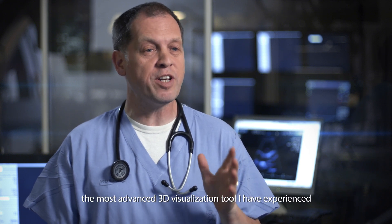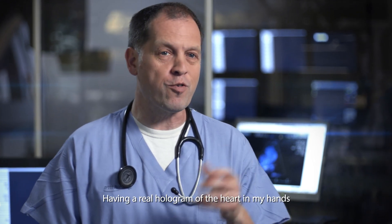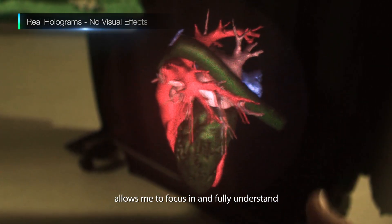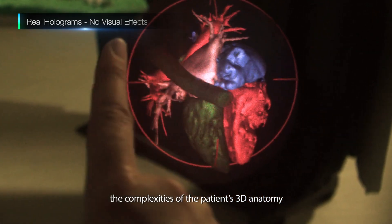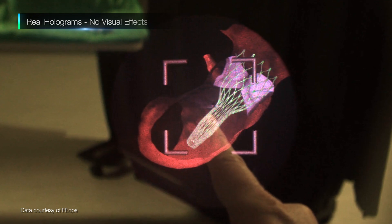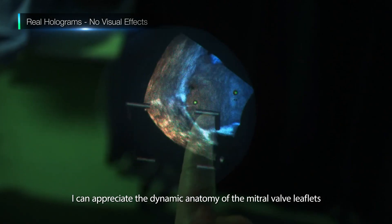The HoloScope is by far the most advanced 3D visualization tool I have experienced. Having a real hologram of the heart in my hands — based on CT, real-time ultrasound, or any 3D data — allows me to fully understand the complexities of the patient's 3D anatomy. When implanting a valve using a catheter, I can slice into a holographic aorta, and using the holographic system I can appreciate the dynamic anatomy of the mitral valve leaflets.